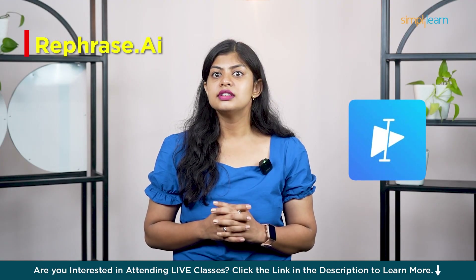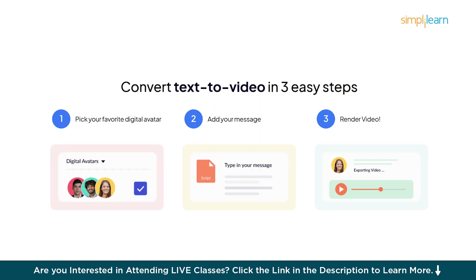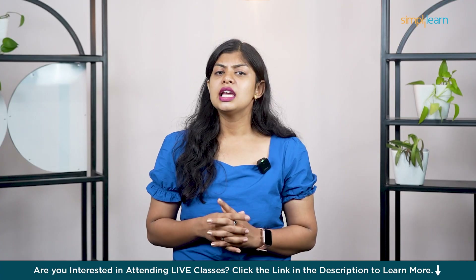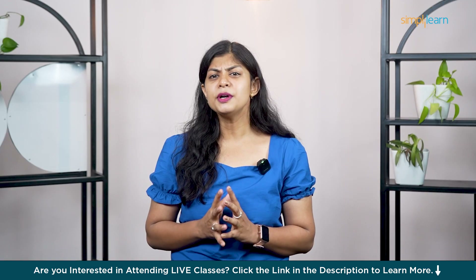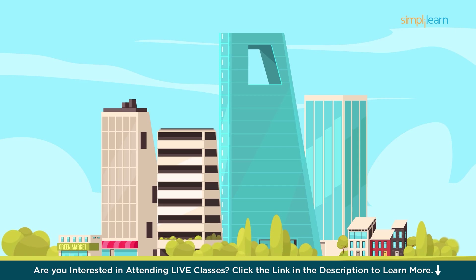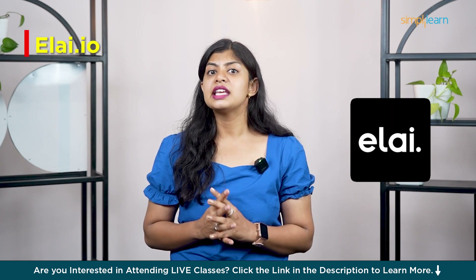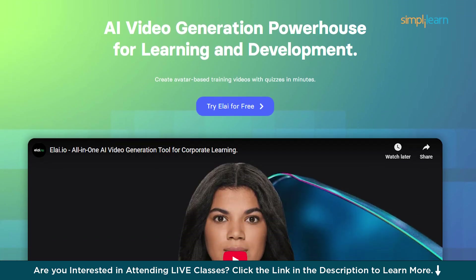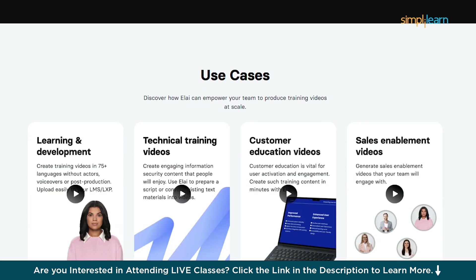Eighth is Rephrase.ai — this one lets you create personalized video messages using AI avatars. Perfect for sales, onboarding or sending custom messages at scale without having to record anything manually. In ninth place we have Steve.ai — super beginner-friendly. It turns simple text into videos using animations and voiceover. Great for explainer videos, internal training or educational content. And finally, number ten is Elai.io — it creates AI avatar videos from just a prompt or a script. Similar to Synthesia but with a focus on e-learning and corporate training content. Scalable, clean and no production crew needed.